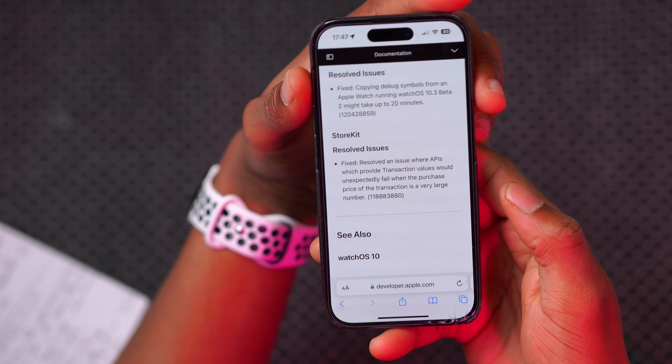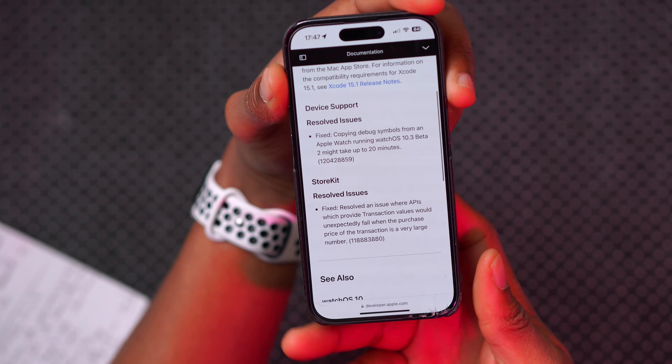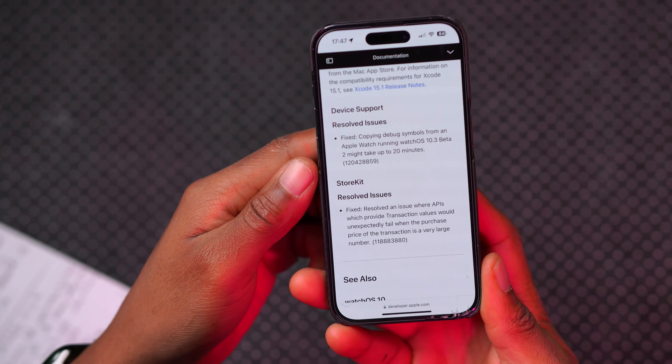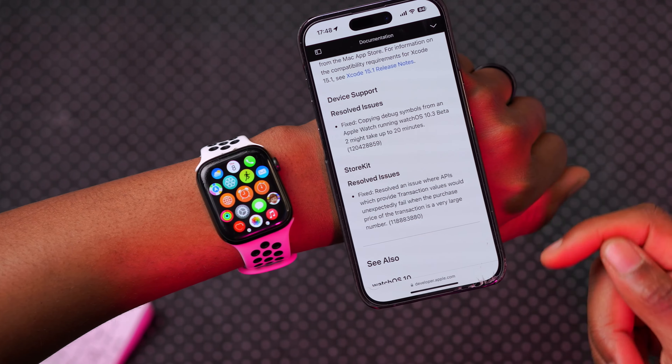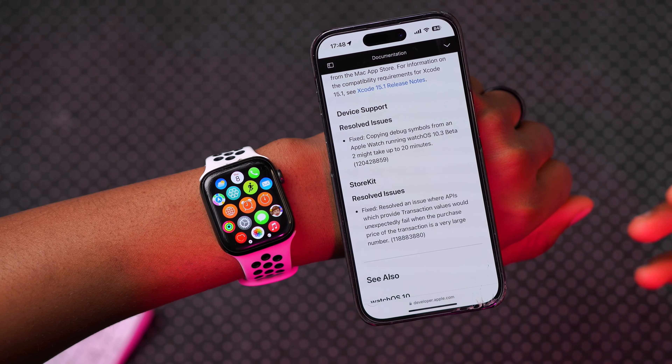On the Apple software update page, iOS 17.3.1 has no release notes, and neither does iPadOS or macOS. But the one that does have release notes is watchOS 10.3.1, so let's see what Apple fixed here.